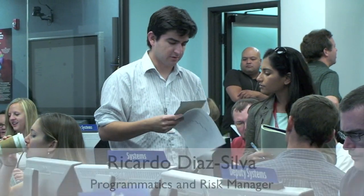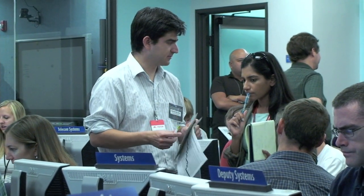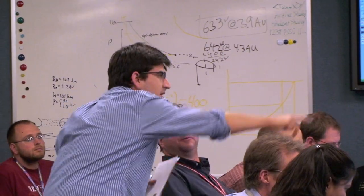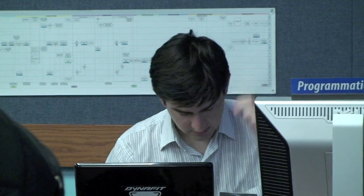My name is Ricardo Dia Silva. My role as a programmatics and risk manager is to go and talk with all the different subsystems in the mission design process in order to identify what are the potential risks that could affect the mission.